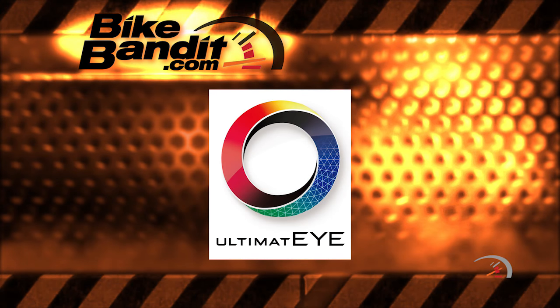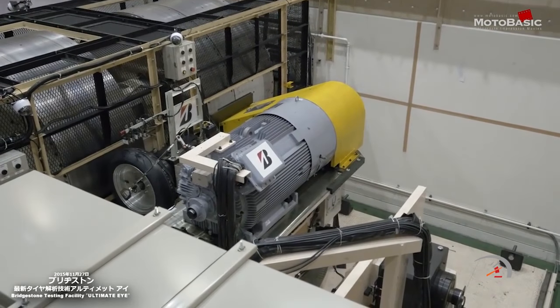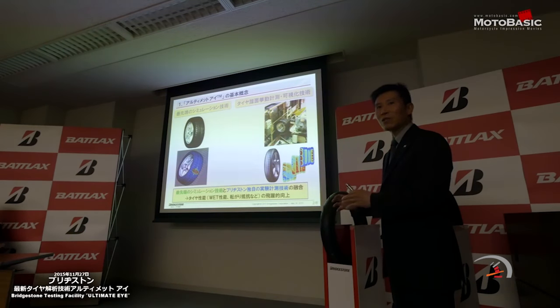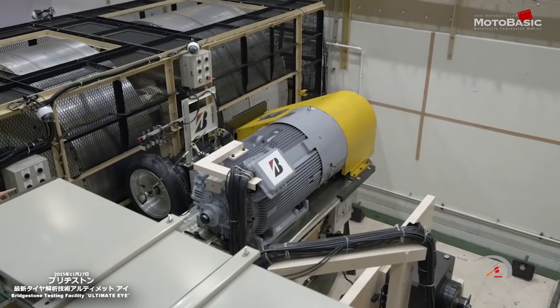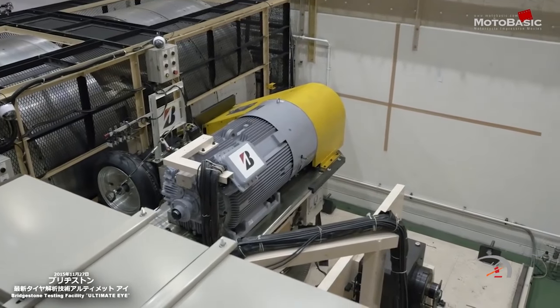Ultimate Eye is Bridgestone's indoor testing facility. Think of it as a massive indoor rolling tire dyno. This new machine can simulate real-life riding conditions, visualizing the contact patch behavior of a tire under multiple conditions and speeds, analyzing the contact patch pressure, optimizing compound, tread design, tire construction, and profile. It is capable of duplicating scenarios up to 60 degrees of lean angle and 249 miles per hour.